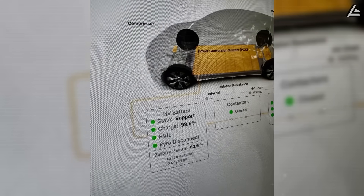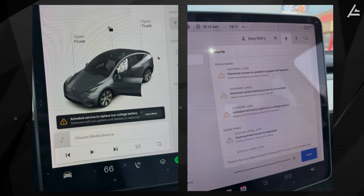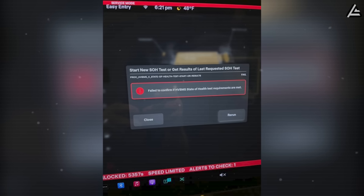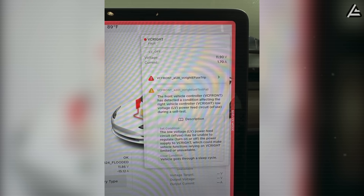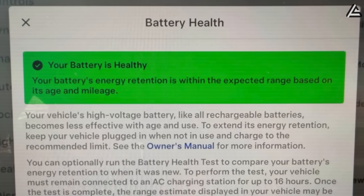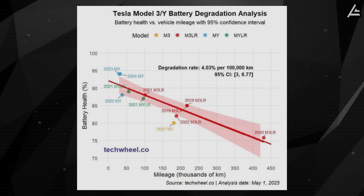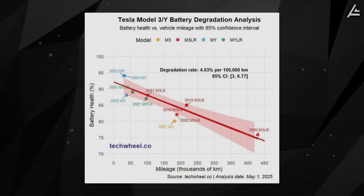The system's predictive capabilities eliminate most unexpected breakdowns by flagging potential issues two to six weeks before failure occurs. A color-coded interface uses red warnings for immediate attention, yellow notifications for upcoming maintenance windows, and green confirmations for optimal system status. Interactive charts display battery degradation curves, temperature history, and charging efficiency trends over time.